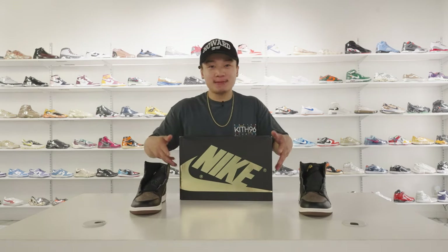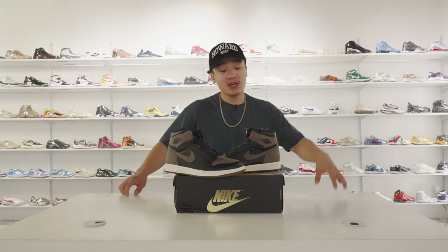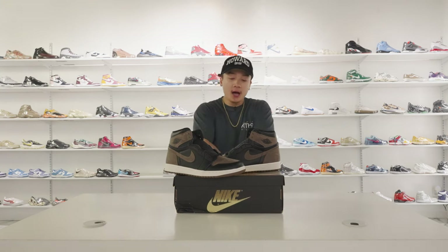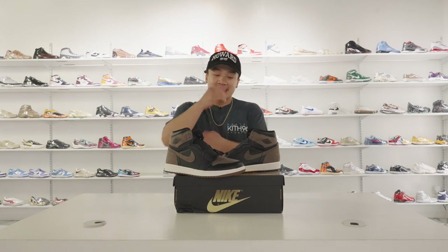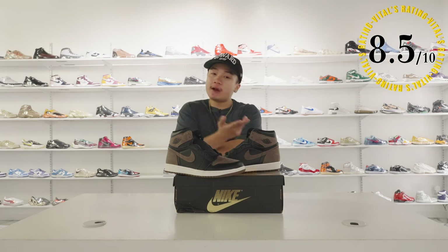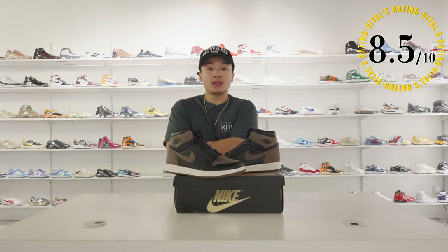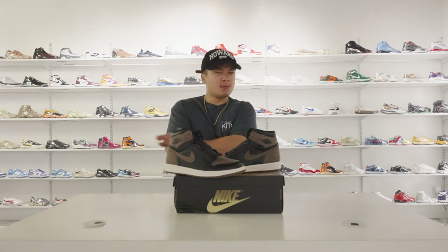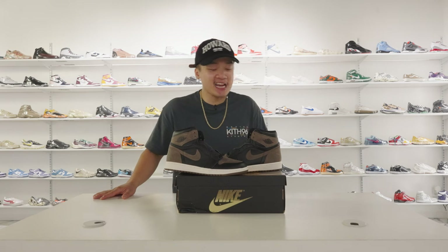You already know how we end every one of our reviews — the Vital's rating, and Mr. IH Productions is going to get his chance as well. We're going to talk about how this matches up to the rest of the source collection or even my personal collection on a scale of one to ten, ten being the best. The Palomino 1s are going to be an 8.5 for me. That's pretty high, especially in comparison to some other things I've reviewed. I love that it is the banned color blocking, which we haven't seen too much recently. The high quality materials and the matching accessory — Jordan Brand definitely put some thought and care into this.